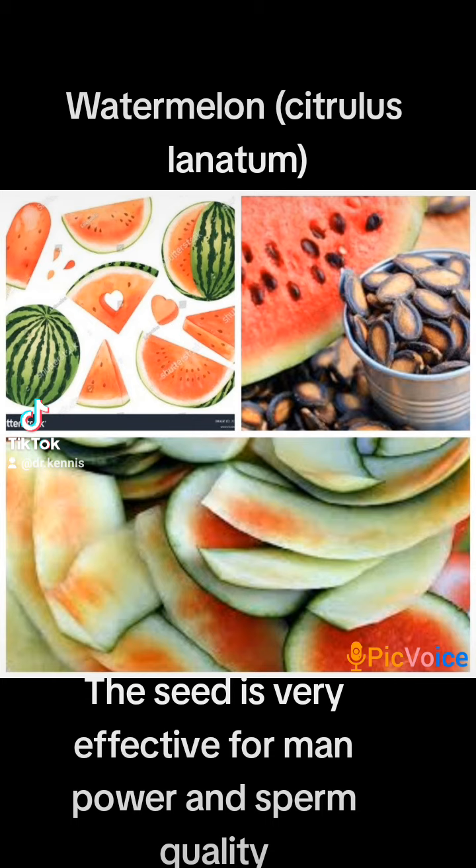It also helps prevent eye-related diseases, is a good source of fiber, controls blood pressure, contains amino acids which are good for health, aids the digestive system, helps with skin health, and helps maintain proper kidney functions.